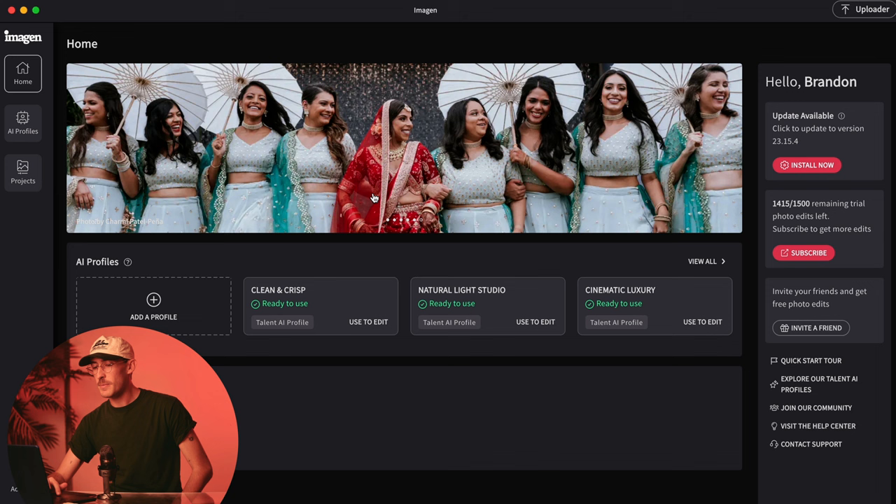The cool thing is that they have an update coming this October where you don't have to have thousands of images for it to study the way that you've edited. You can just upload one previous preset, answer a few questions, and you're all set. It will deliver something called Light Personal AI — a quicker way to go about replicating the way that you've edited previously.